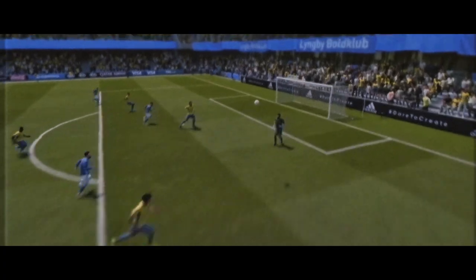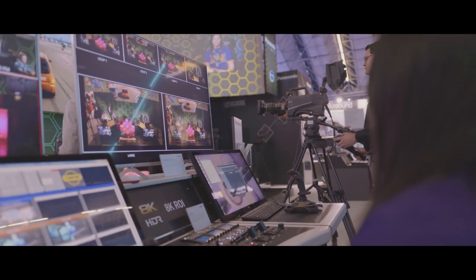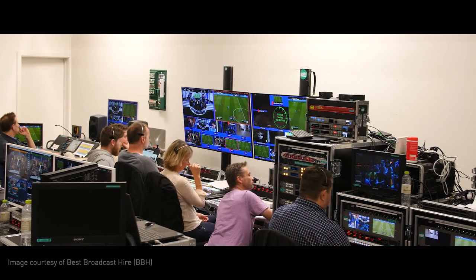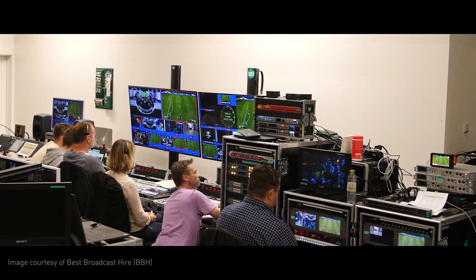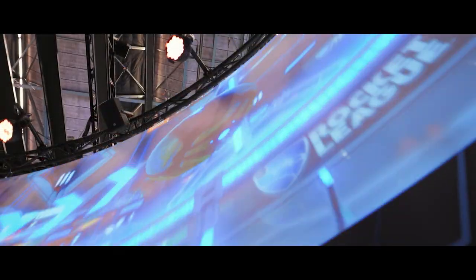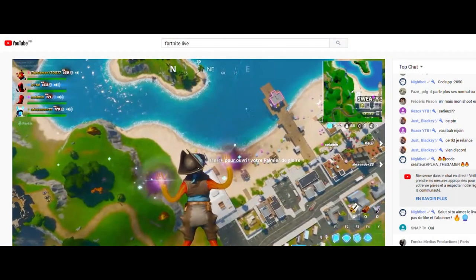E-Sports coverage setups can be very intricate, as they include many cameras, screen management, augmented or virtual reality, all with low latency requirements. Usually, both a broadcast and a presentation switcher are used, as there is a local audience watching the show live and a remote audience watching the show using the internet.